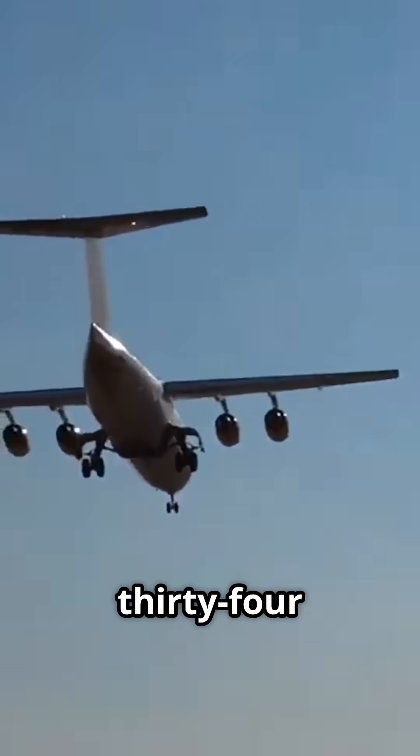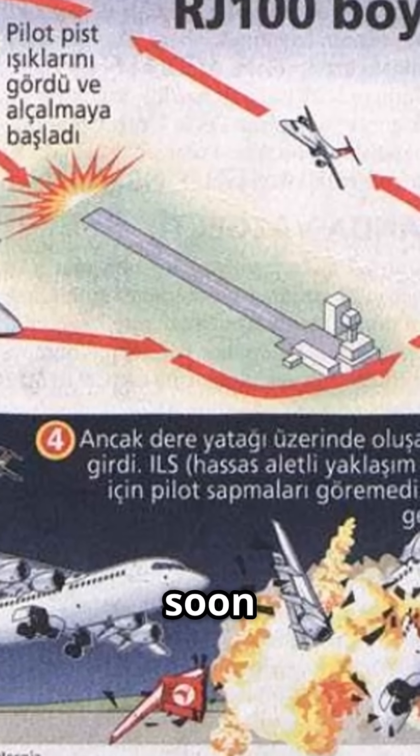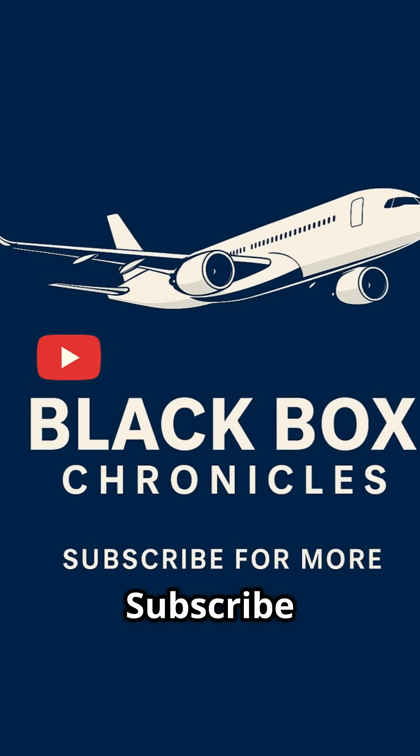Just like what happened with Turkish Airlines Flight 634 in Diyarbakir. You can watch a detailed look at this accident very soon on the Black Box Chronicles channel. That's Black Box Chronicles — subscribe for more.